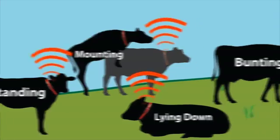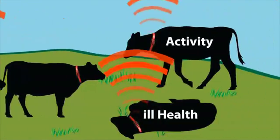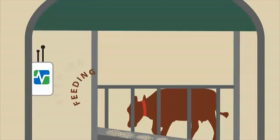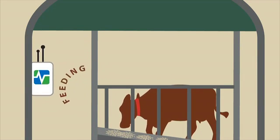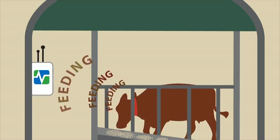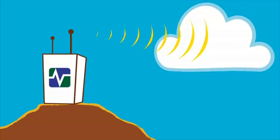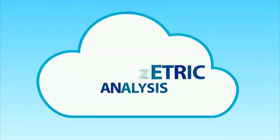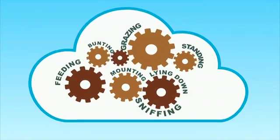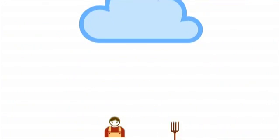The system works by fitting a smart collar around the cow's neck. Data is sent from the smart collar to a base station which is installed at a key location on the farm. From the base station, the data is sent up onto the cloud where it is analyzed, categorized into various health and estrus alerts, and those alerts are then sent to the farmer's phone.